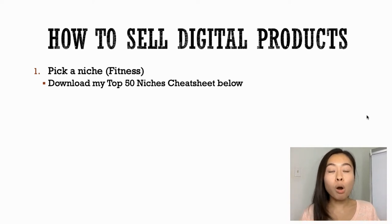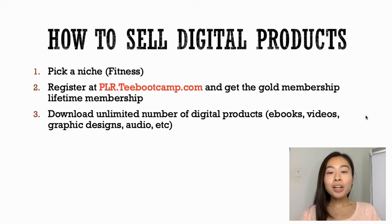If you're starting out and don't know what niche to go with, I have my top 50 niches cheat sheet down below in the description — go ahead and download it, it's 100% free. And for step number two, you want to head on over to plr.tbootcamp.com where you can download unlimited digital products.